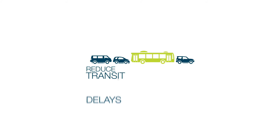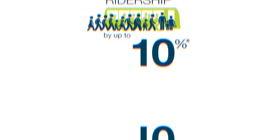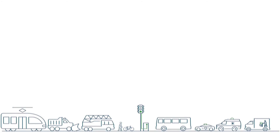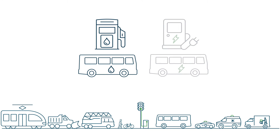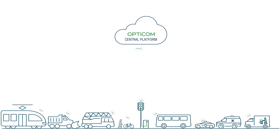Smart mobility technologies like TSP provide numerous benefits for transit operations, no matter the type of fuel your buses use. As fleets transition from fossil fuels to zero-emission options, Opticom Mobility Solution gives you control over how your vehicles interact with the broader traffic network, ensuring more predictability along your routes.